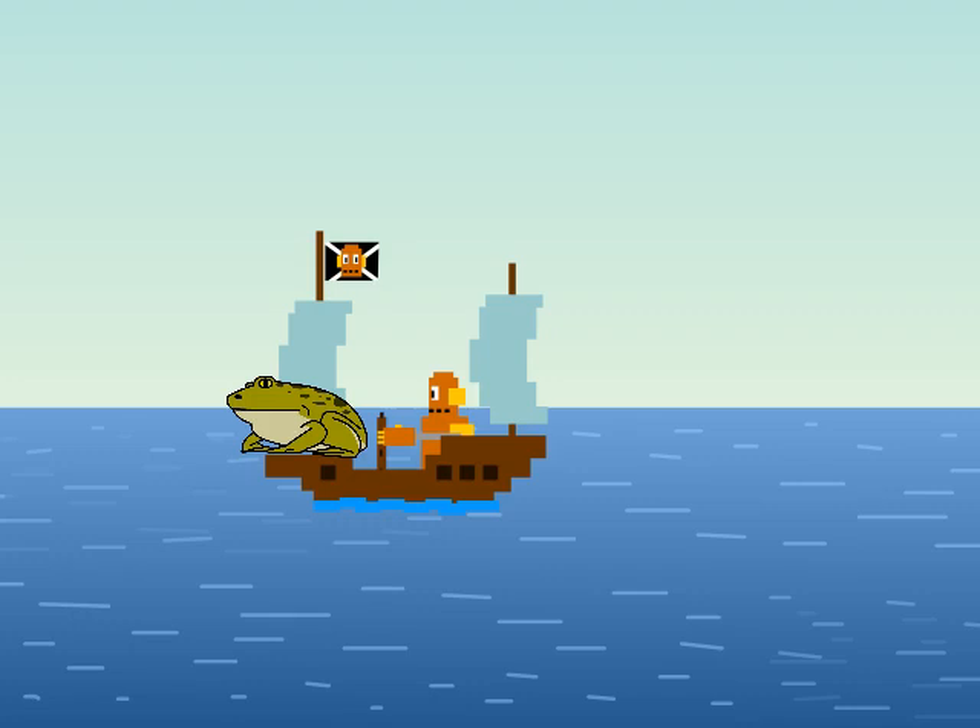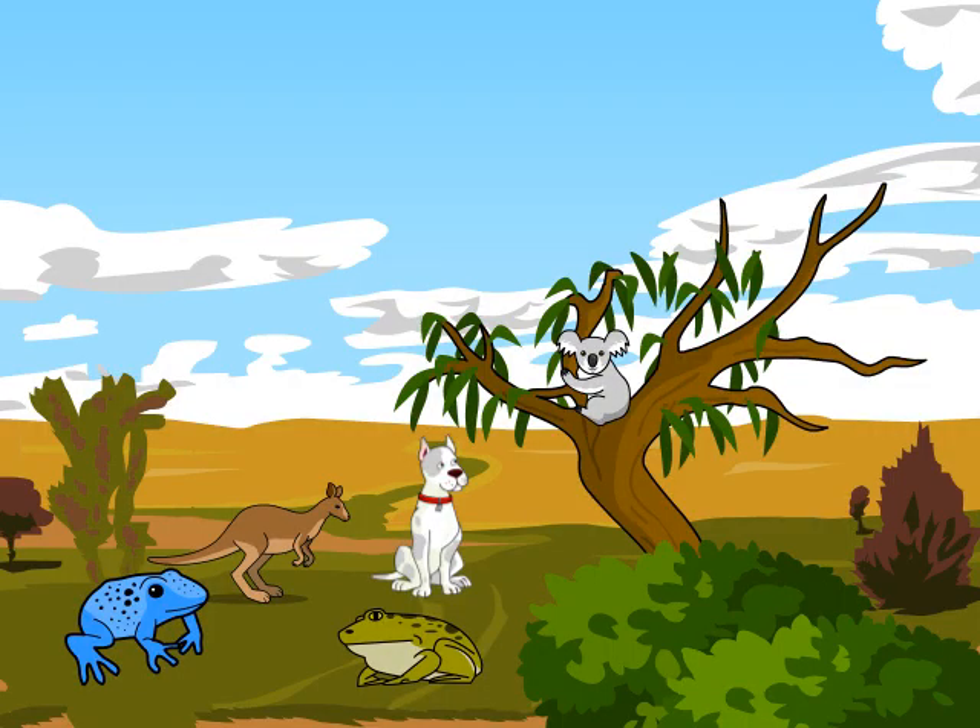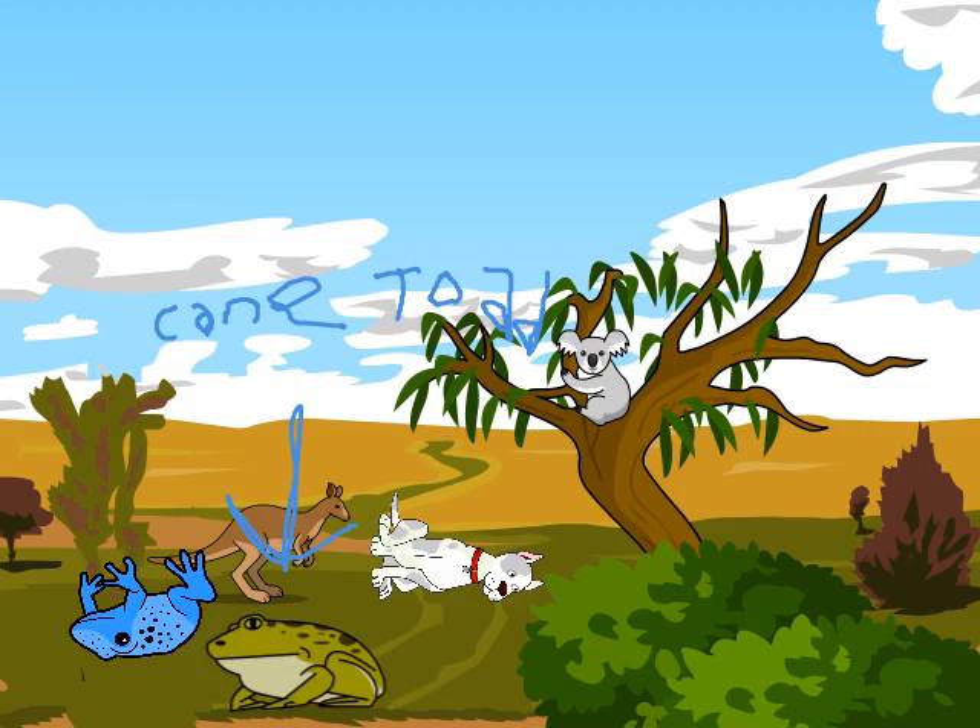This is a ship taking the cane toads all the way to Australia. As you can see, the cane toad is in the front waiting to arrive at its destination. A cane toad is a toad that will shift from South America over to Australia. It is an invasive species and can do a lot to the ecosystem.